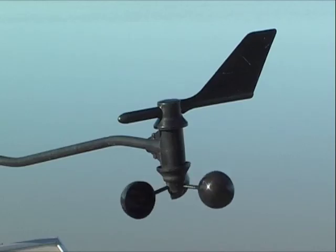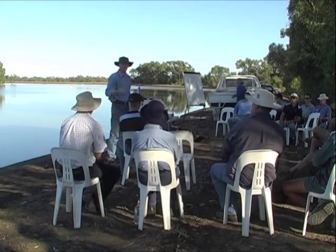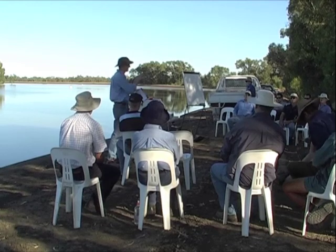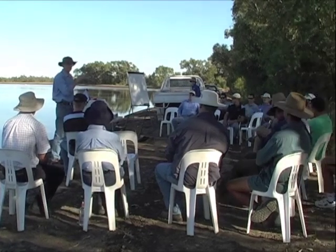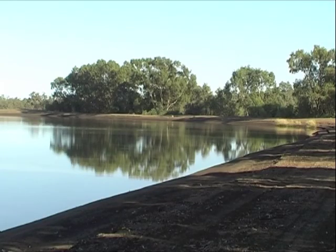Industry and Investment NSW is providing irrigation training and demonstrating new irrigation technologies. One of these is IRISAT SMS, which uses remote sensing to provide scheduling advice. CSIRO researcher John Hornbuckle describes how it works.